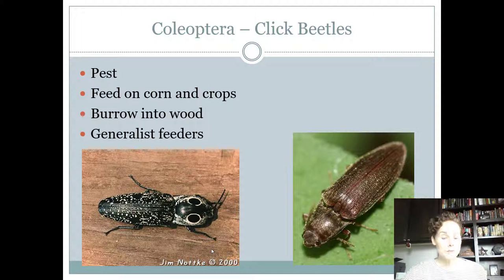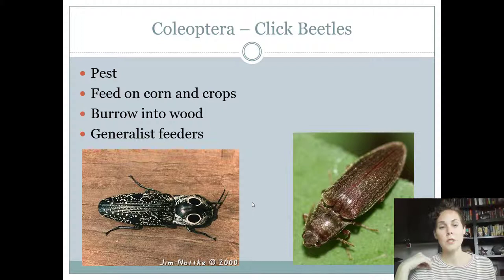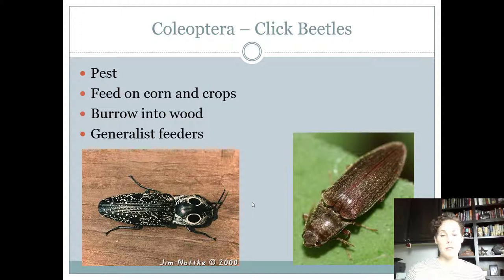Click beetles have a really characteristic shape — you always know when you've got a click beetle. If you hold them in your hand, they will snap their abdomen, click and pop, which you can actually hear, and that's a defense mechanism. They are considered a pest when found in corn and other field crops. They can also burrow into wood and will do damage to corn and crops.